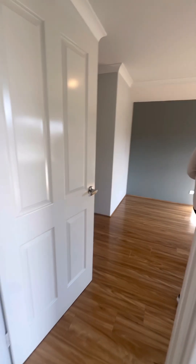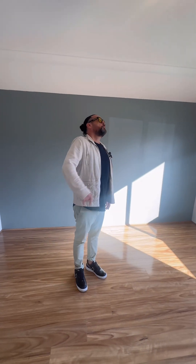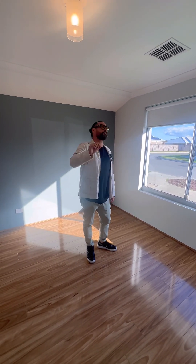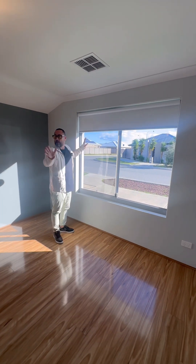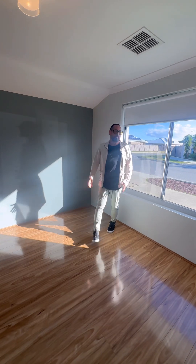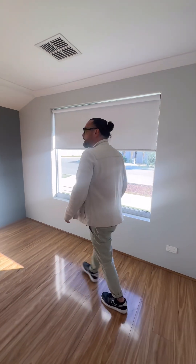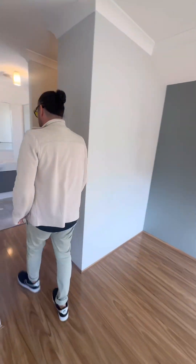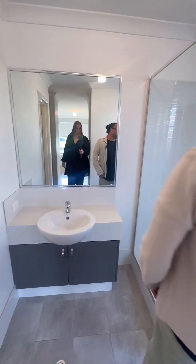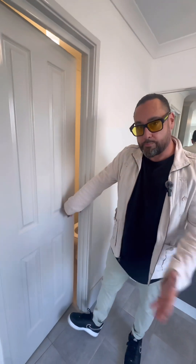First of all we have the master bedroom up the front — a good size room with quality flooring right the way through. We have reverse cycle ducted air conditioning, heating and cooling throughout the home. Decent light fittings, neutral wall colours so any furniture will work, and nice white block-out blinds. Walking through we've got double robes on both sides, and the ensuite has matching colours with glass shower screens, vanity with mirror, and a toilet with a privacy door.